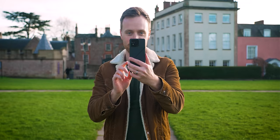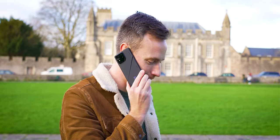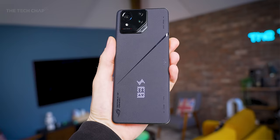My biggest criticism of this phone is that Asus are only promising 2 OS updates, although 4 years of security updates. Most phone companies are now offering 3 or 4 — Samsung is even up to 7 years of full OS updates — so just 2 years is disappointing for a flagship phone.